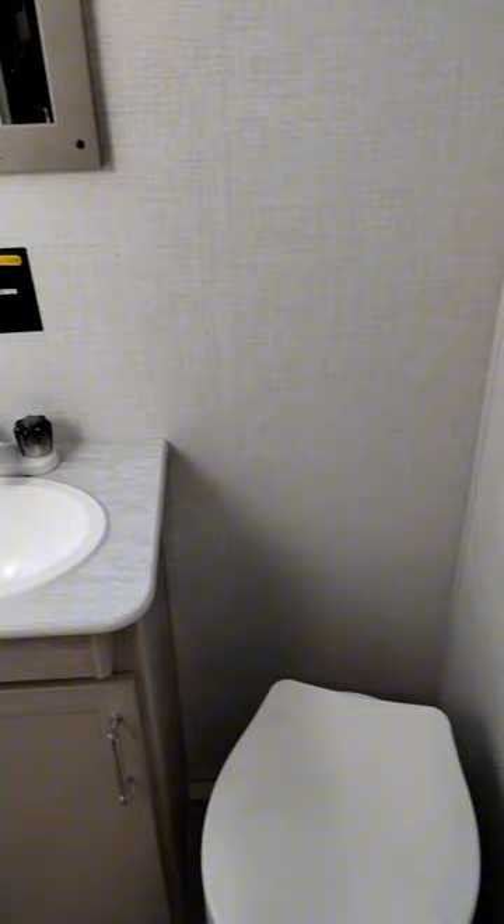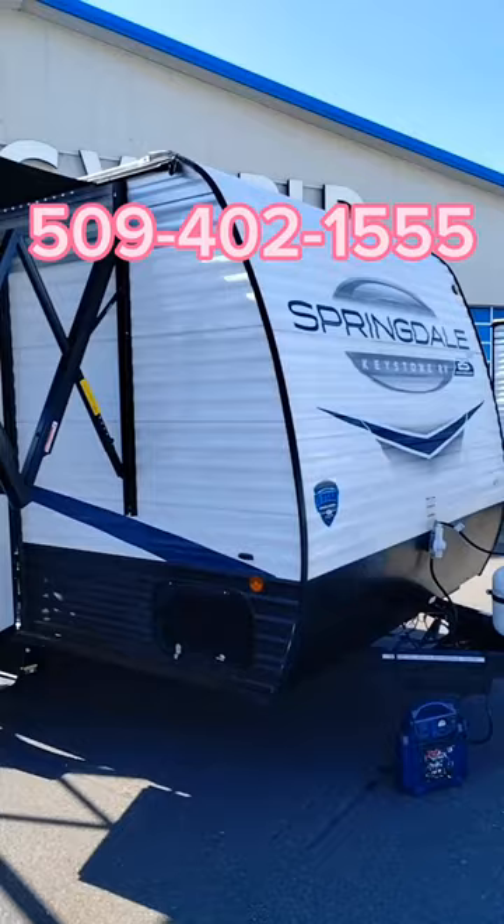Inside the bathroom you got your toilet, sink, and your shower, all in one room. See Frank Nelson at Camping World in Pasco.